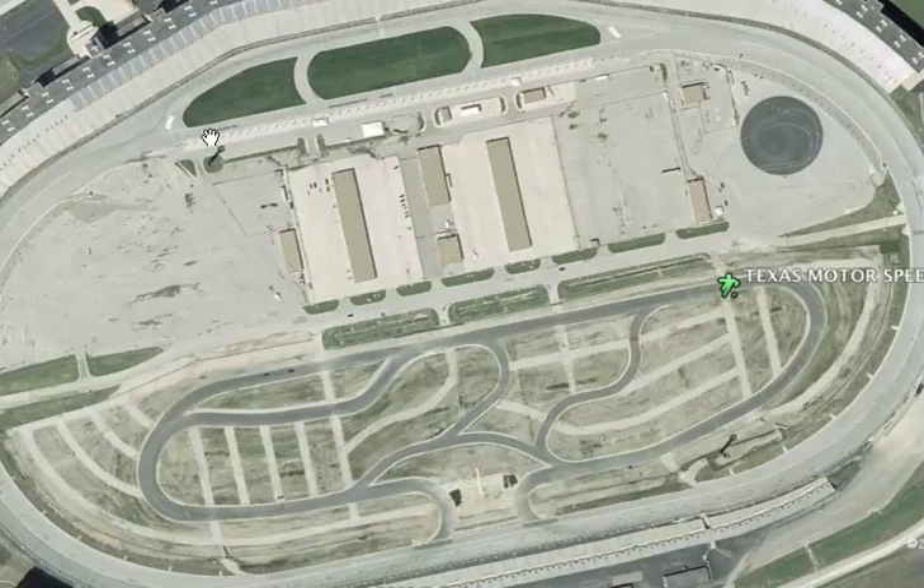Here are the pits for the 43 athletes to bring in their vehicles, and you got the garages here so the teams can work on their vehicles.